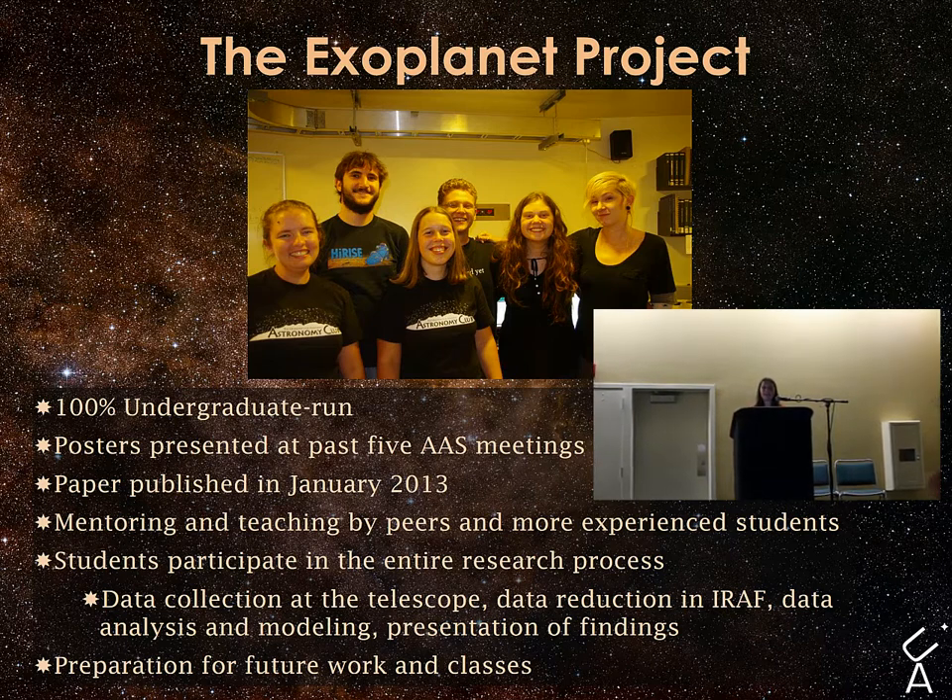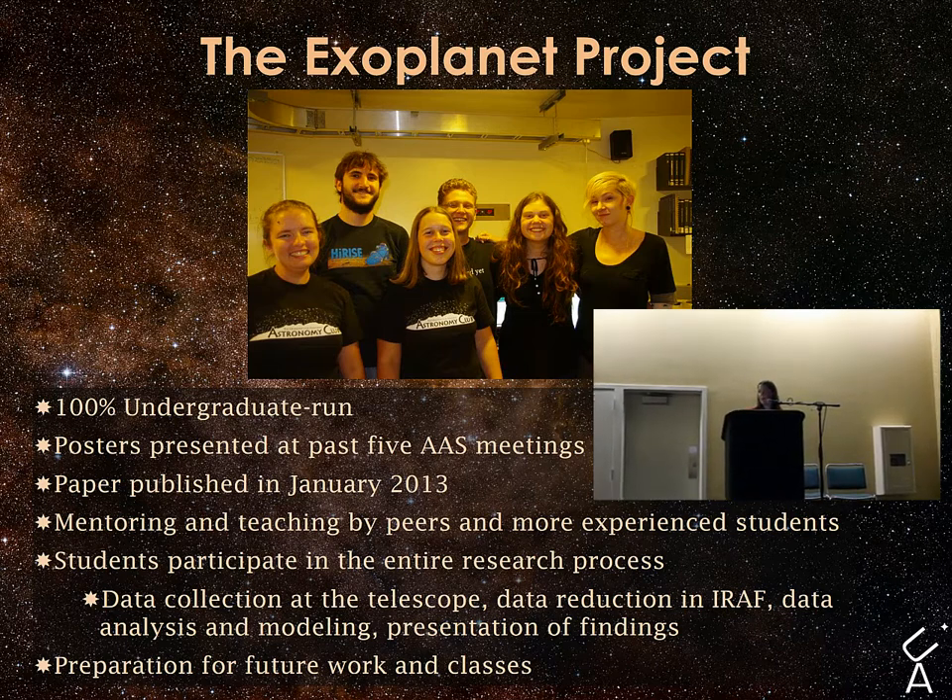Students involved in this project learn about how to use IRAF and Linux, both of which are very useful later in their careers. They specifically learn how to apply for telescope time, take the data, reduce the data, analyze the data, and even prepare data for publication. The project published a paper in January of this year and has produced about 16 posters over the last six AAS meetings, including this one.